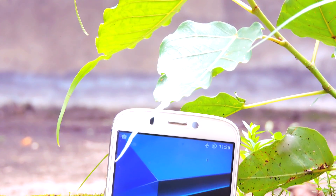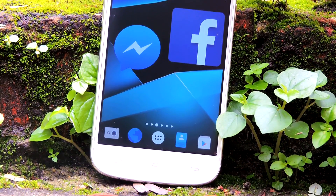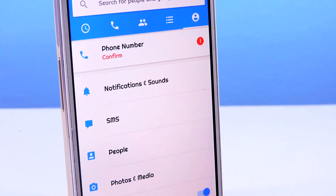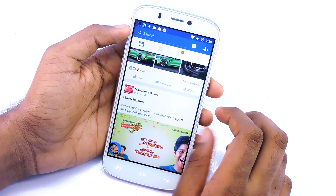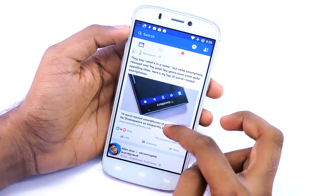First app on the list is — you guessed it — Facebook and Facebook Messenger. Some of you watching might not agree, but the sad truth is the Facebook app for Android is rubbish. I'm not the only one who thinks this. Many tech reviewers have already talked about how the Facebook app makes your phone slow and reduces battery backup. Here are some alternatives to the official Facebook app.